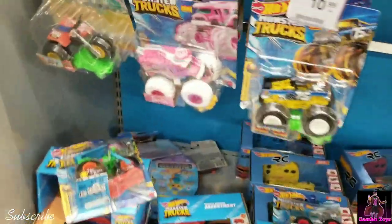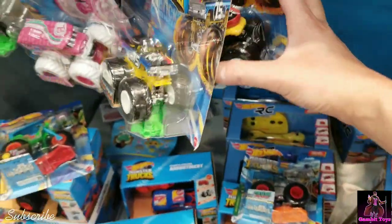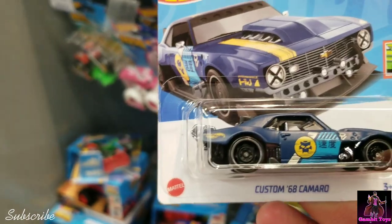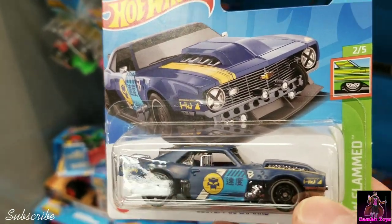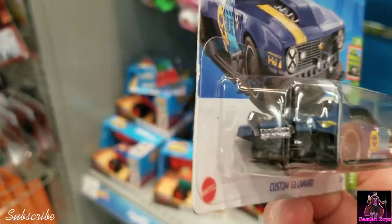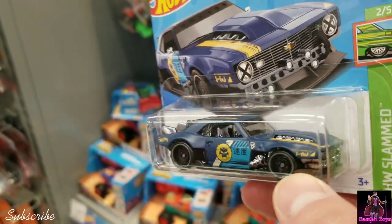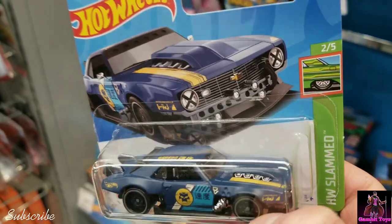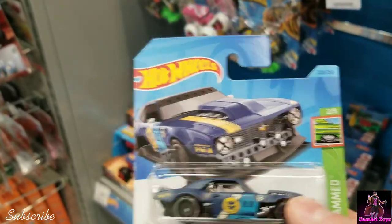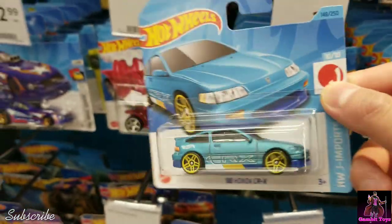On to the Hot Wheels — got the Barbie. A lot of new castings. Check out this custom '68 Camaro, that is sweet — may have to pick this one up. It looks like the Civic, but it's a Camaro. Look how good that looks for the contrast on a mainline.